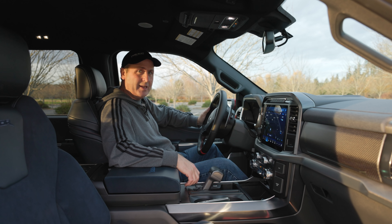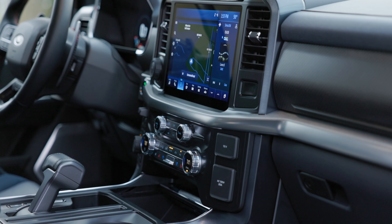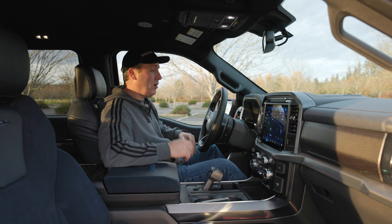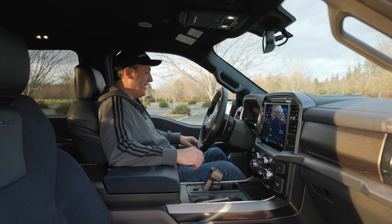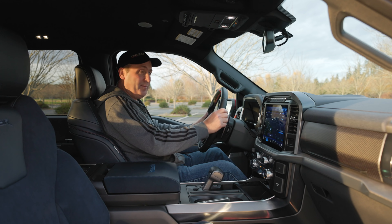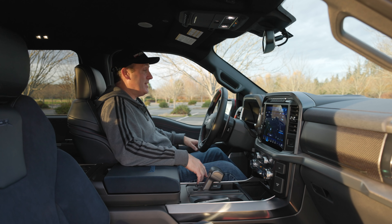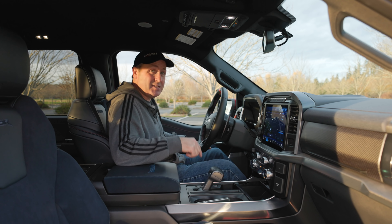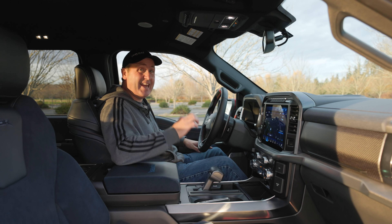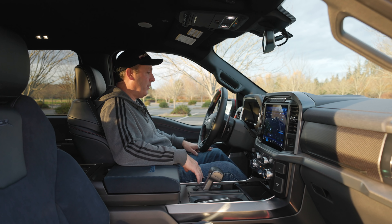This is so much nicer of an interior than the old Raptor. It is really quite amazing — astonishing even — how far car makers have come. This thing just feels so massive on the inside. This steering wheel is oversized. I'm 6'1" and I feel small in this thing. With 37s, it has more than 13 inches of ground clearance — that's nuts.